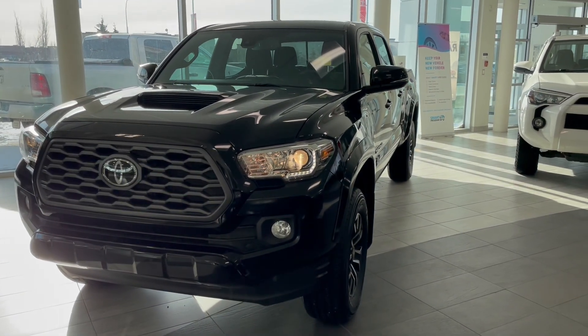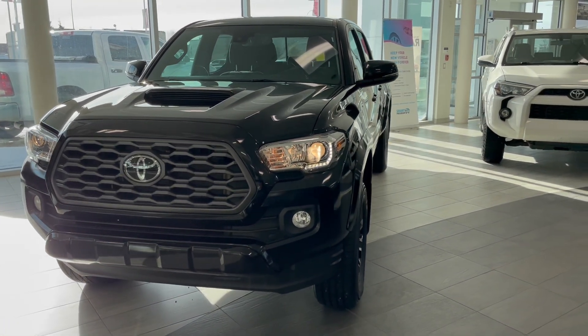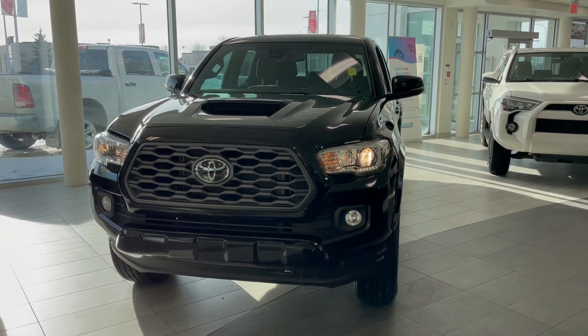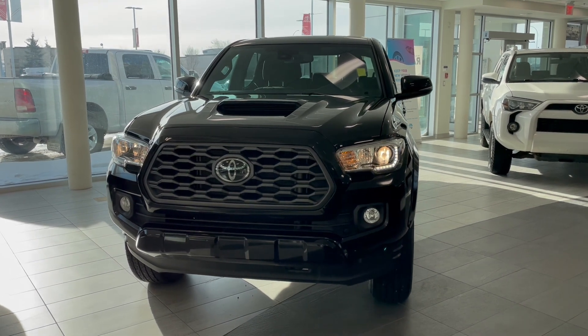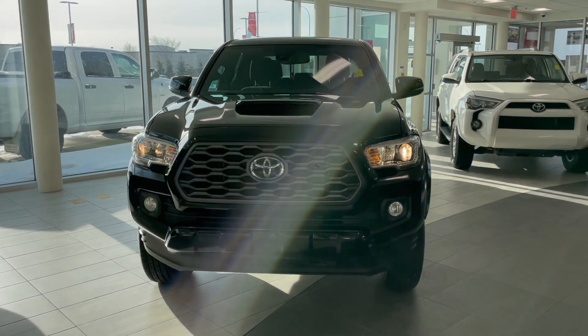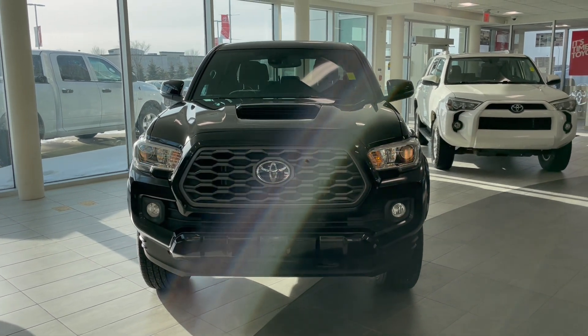Thank you for watching our video walk-around on this 2021 Toyota Tacoma, with some great interior features that include heated seats, dual-zone climate control, and navigation. We are located at Toyota Northwest Edmonton on the 137th Ave and St. Albert Trail.